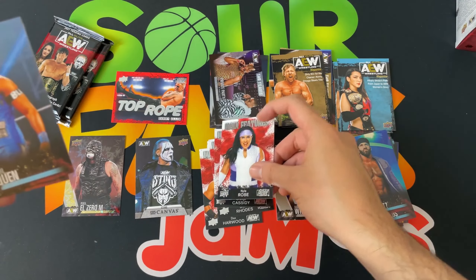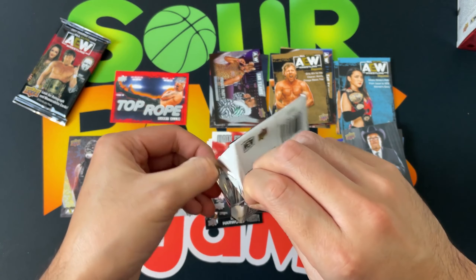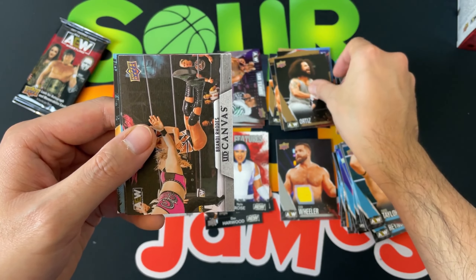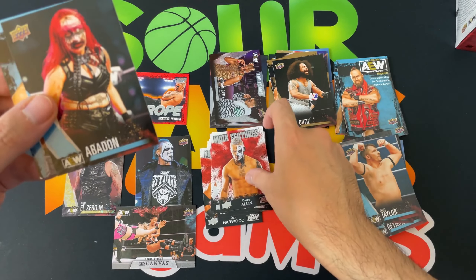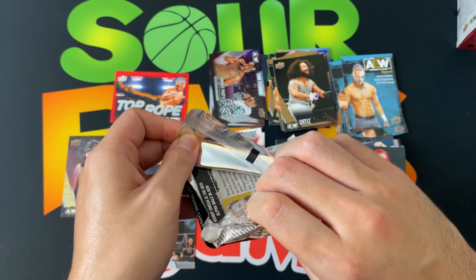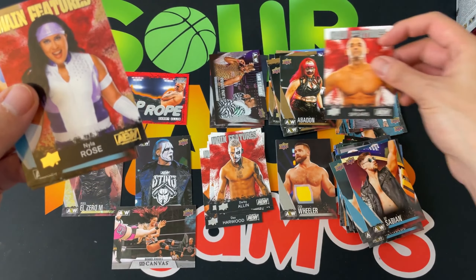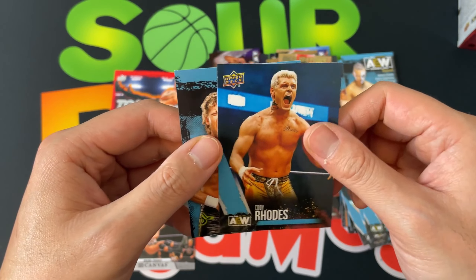Nyla Rose main features, Mark Quinn, Jungle Boy, and good old Jim Ross. Next pack: Paul Turner, Chuck Taylor, Lance Archer, Ortiz gold, and then a Brandi Rhodes canvas — very cool. Main features: a silver Darby Allen, Abaddon, and Darby Allen the magazine. Last pack of this blaster: Christopher Daniels, Kip Sabian, Abaddon gold, Sean Spears main features, a bronze Nyla Rose, Chris Statlander, Cody Rhodes, and Kenny Omega the magazine.